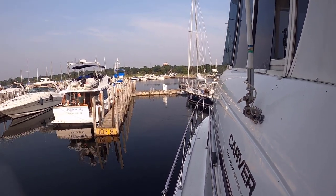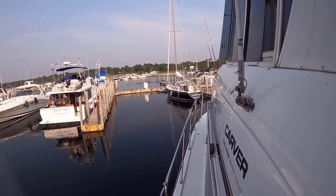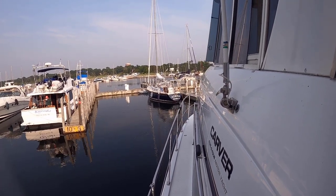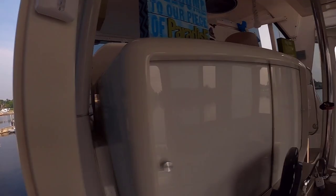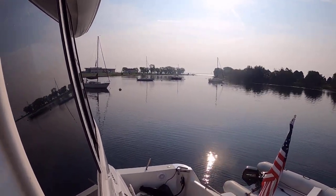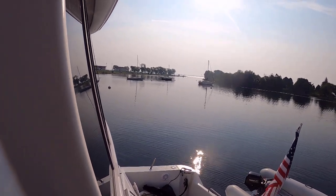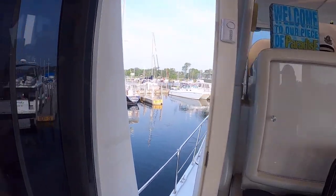Look how peaceful and calm the water is this morning — we're looking for a nice smooth ride out there today. There are mooring balls at Escanaba; sailboats have been out there, so that's an option if you don't want to be here at the marina.